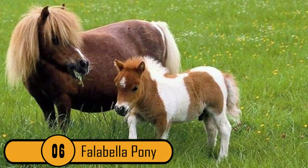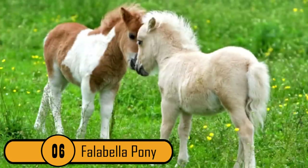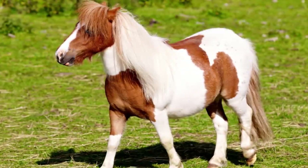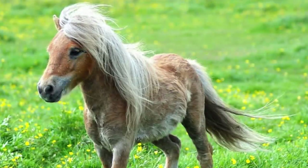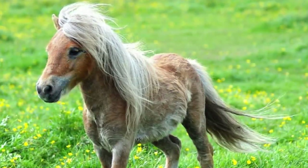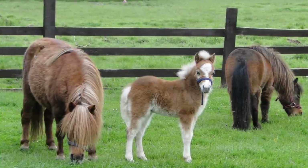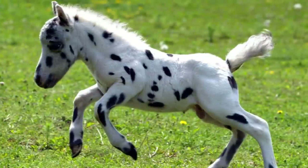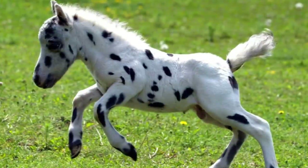6. The Falabella Pony. Miniature horses are unique, and this is one of the most unique breeds in the world. They are tiny — rarely ever taller than 32 inches. First bred in Argentina, they were imported to the United States in 1962. These horses are so small they can only be ridden by very small children, and they are often used as guide animals for people who are physically disabled.